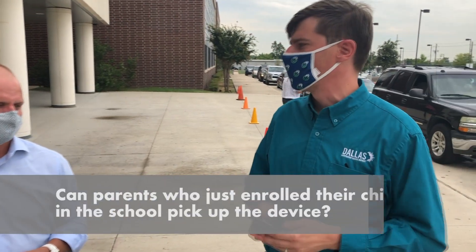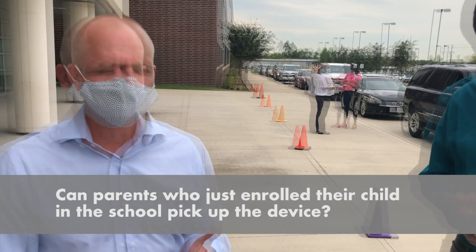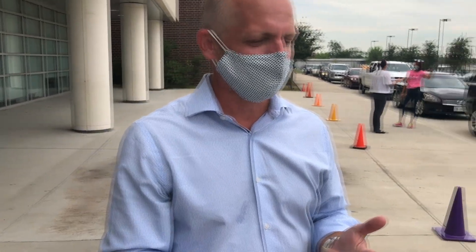What about parents who just enrolled their child? What should they know about picking up a device if they're not on the roster? If you enrolled your child yesterday or the day before, you probably don't want to come to that distribution date. Please come to the alternate distribution date. We pulled the student rosters prior to coming here. We will get your child a device before the start of school.